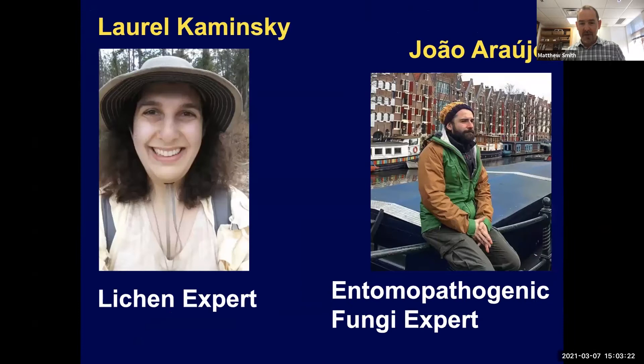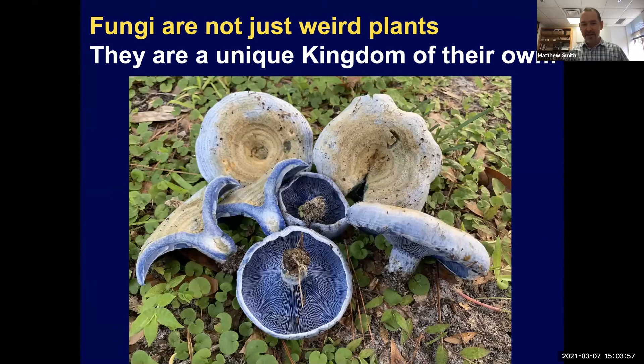First I want to point out that our two special guests today are Laurel Kaminsky, who's a lichen expert, and Joao Arujo, who is an entomopathogenic fungi expert. They're going to talk about their special topics, but I want to briefly cover fungi in general because not everybody spends as much time thinking about them as I do. Many people don't necessarily know really basic things about fungi, so I'm going to go over them quickly.